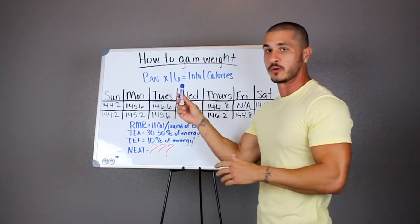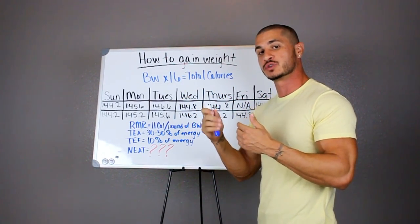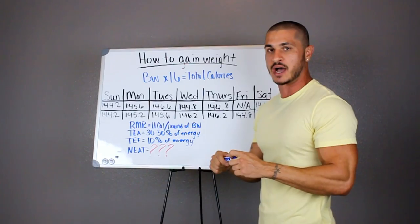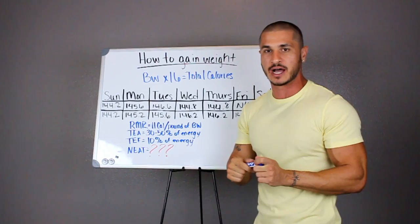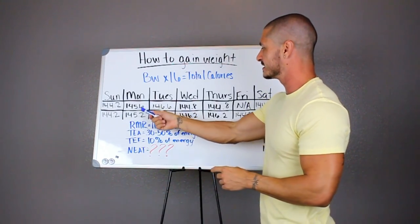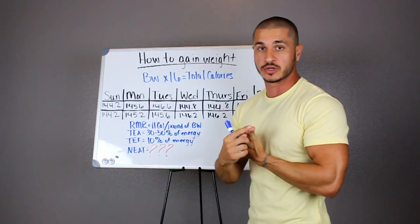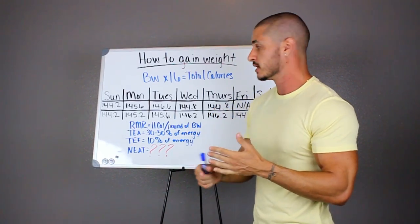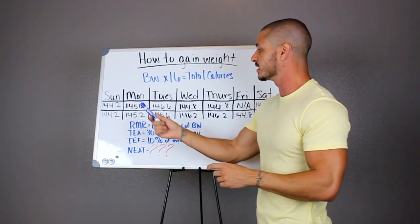Before I give you this very simple formula that you have to use, let's talk about why you don't want to weigh yourself just once a week. Most people will step on the scale Monday, weigh 146 pounds, and then the following Monday they'll weigh 142 pounds and say they're not gaining any weight. The problem with this is that our weight fluctuates from day to day — depending on how much water you drank, when your last meal was, sodium, sleep, stress, this number will fluctuate.